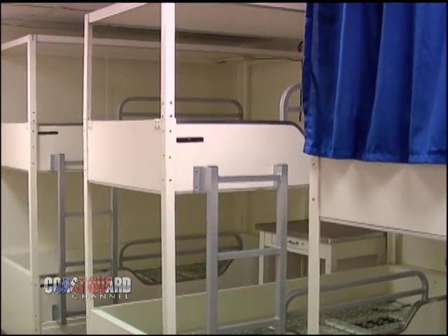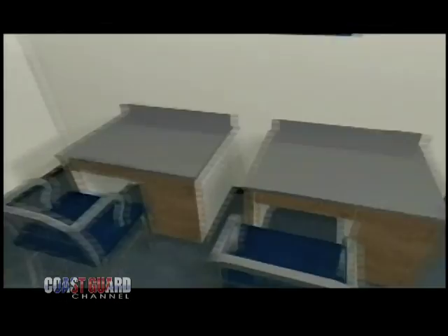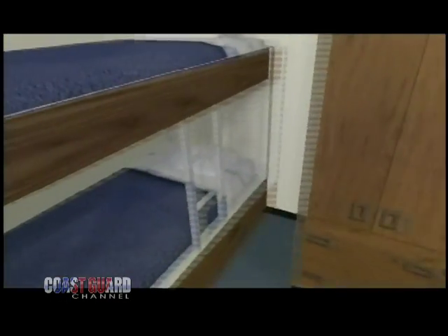One of the big things on board this ship is the largest number of berthing in one compartment is six. So the worst case coming on board as a new seaman or fireman in the Coast Guard, you'll be in no worse than a six-person berthing area, which is very nice. She also has a large gym area, which is very important to our success out there being underway for two to three months at a time.